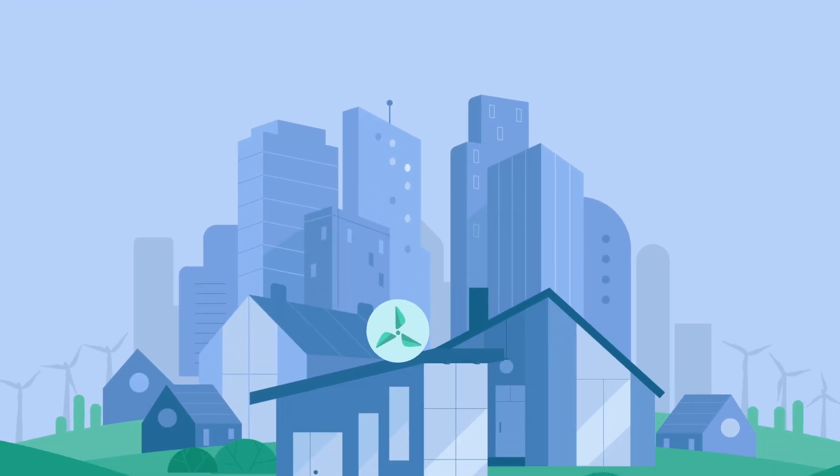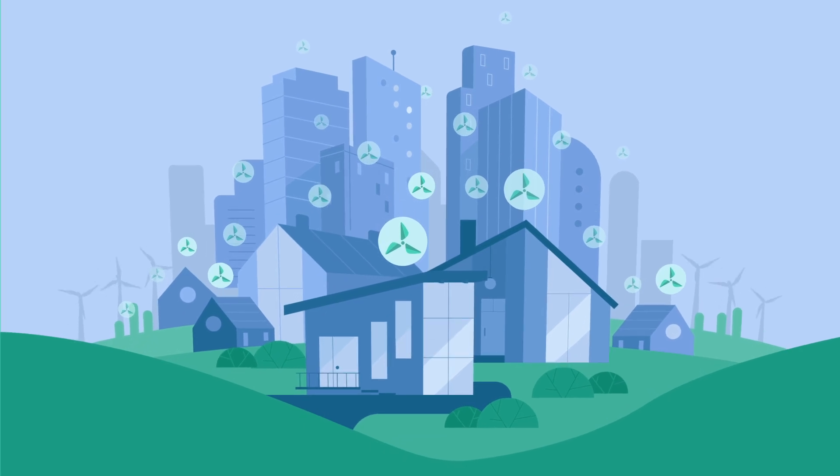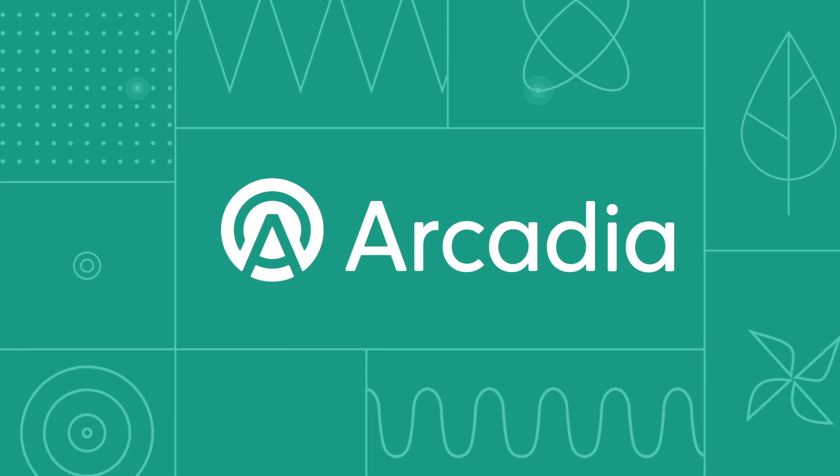By using RECs, you are proving a marked demand for clean energy. And the more RECs that are purchased, the more wind farms we need, and the closer we get to a fossil fuel-free future.